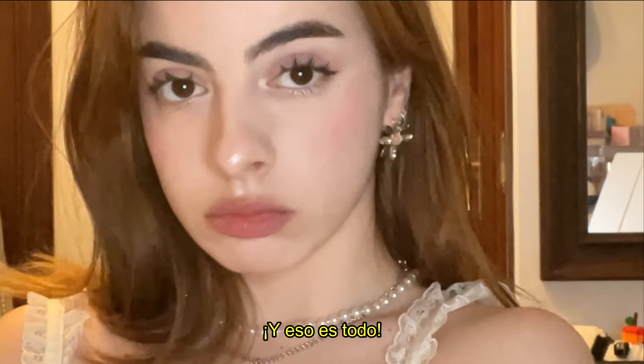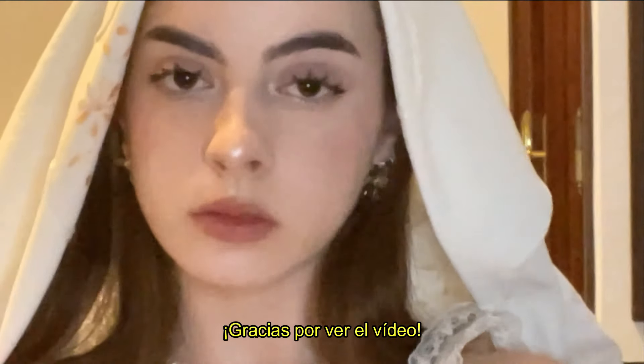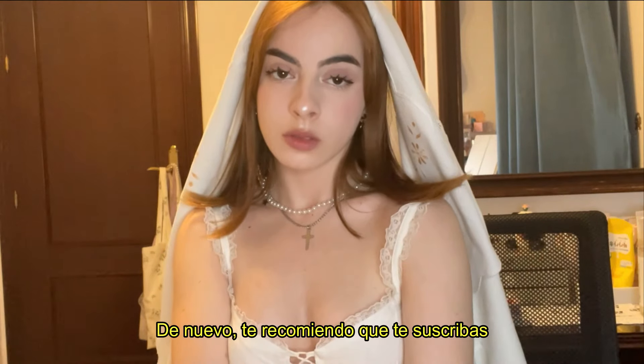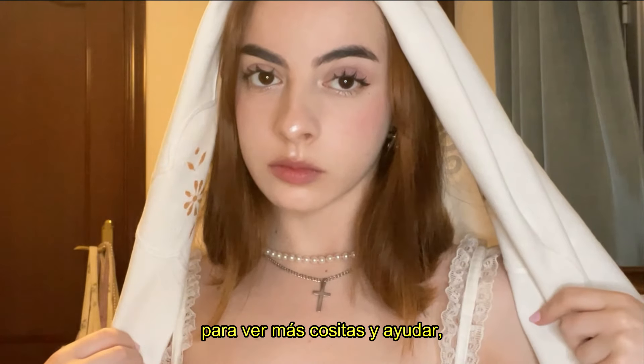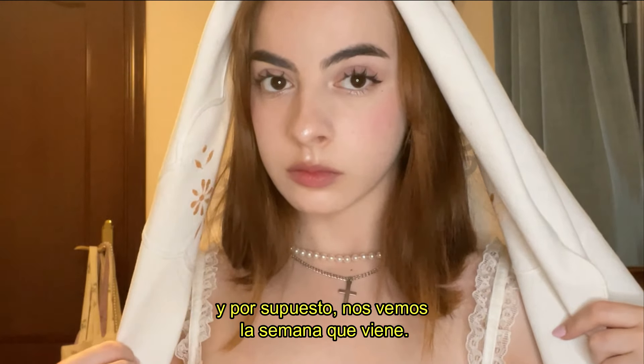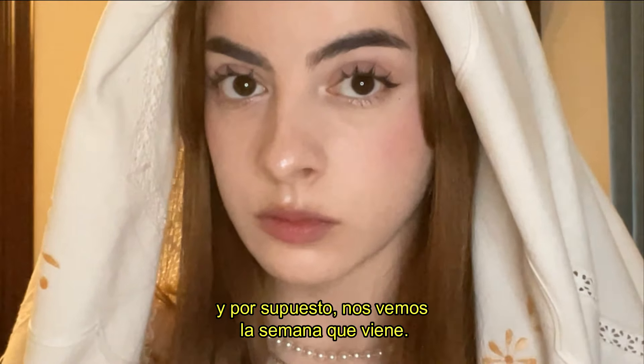And this is pretty much it! Thank you so much for watching the video. Please again, don't forget to subscribe to this channel to see more content and to help me. Of course, see you next week!